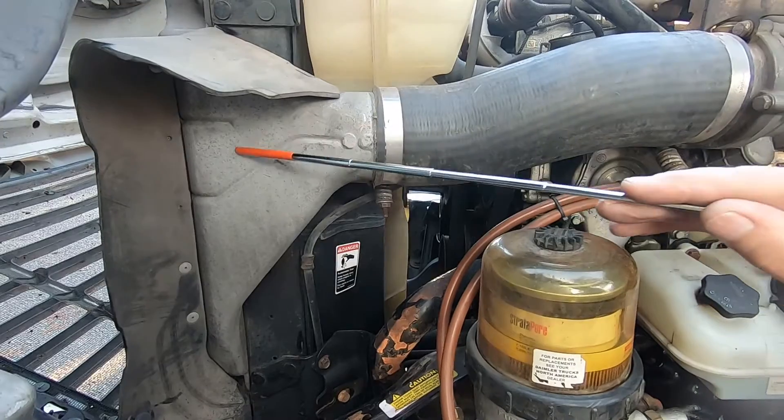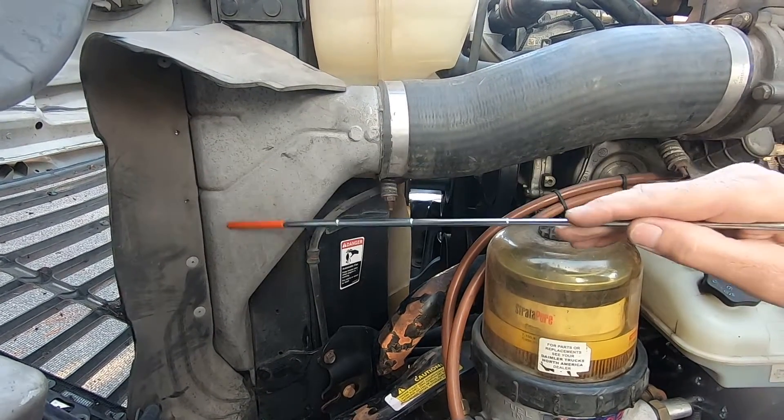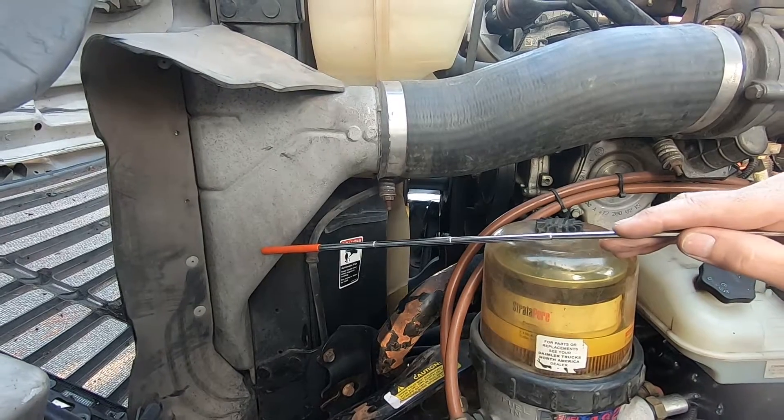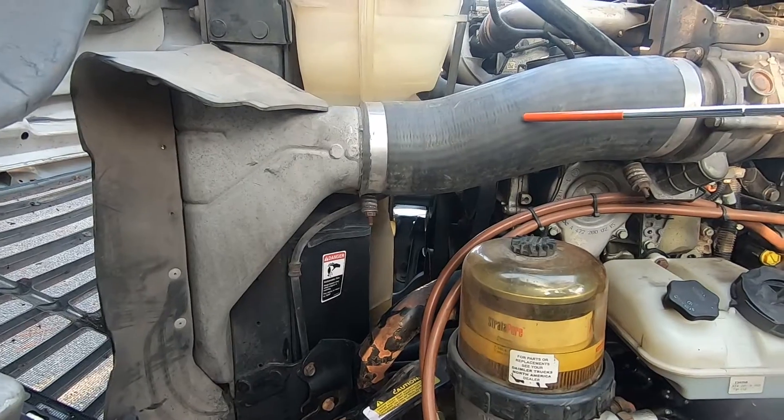As we move across we come to the aftercooler, and this is going to cool down the air from the compressor on the turbocharger. You want to get it as low a temperature as possible obviously, and we simply have atmospheric air flowing through it on its way to the radiator.